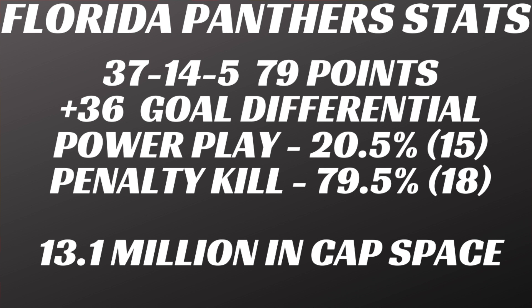Their power play was about average at 20.5 percent — 15th best in the NHL, right in the middle of the pack. The penalty kill was a little weaker at 79.5 percent, 18th best, so they'd probably like to improve on that. They have 13.1 million dollars in salary cap space. Alexander Barkov won the 2021 Selkie Trophy, another solid year from him at both ends of the ice.